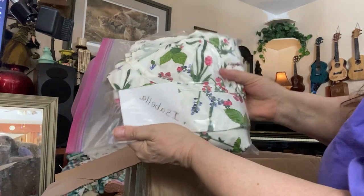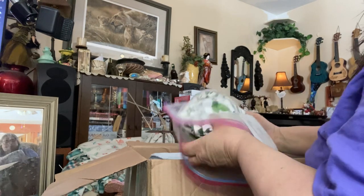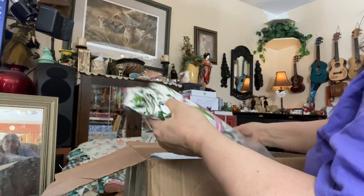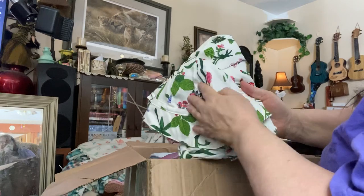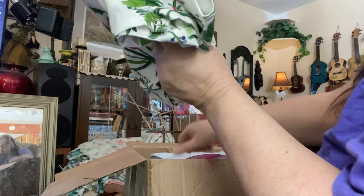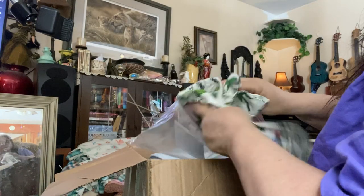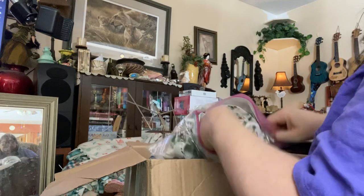We have Isabella's outfit — her dolly outfit that's supposed to come with her original outfit. Oh, that's pretty. That is really pretty. So that goes with Isabella, thank you. I appreciate that a lot.